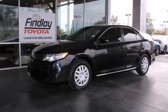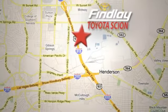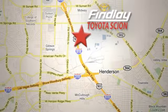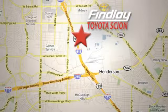Stop in today. Whether you're on the market for a new or top quality pre-owned vehicle, you're sure to find it at Findlay Toyota Scion, conveniently located at 7733 Eastgate Road.